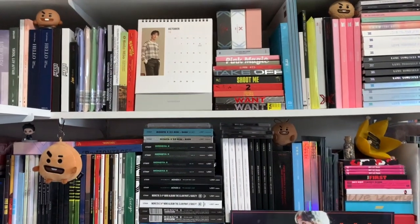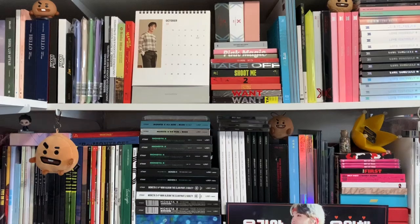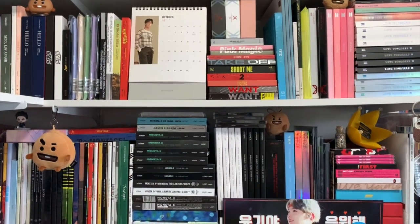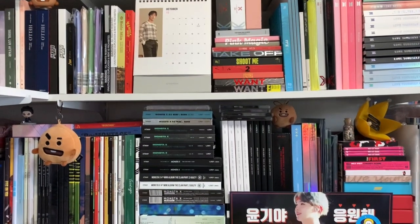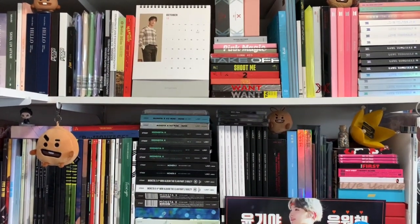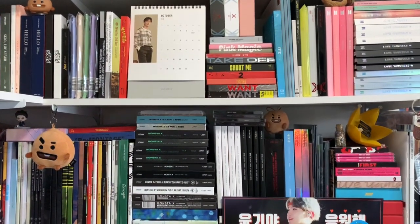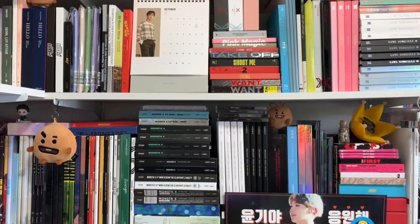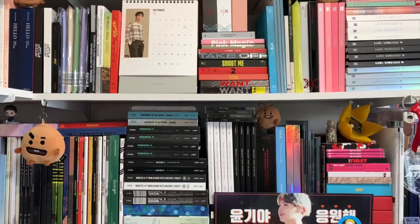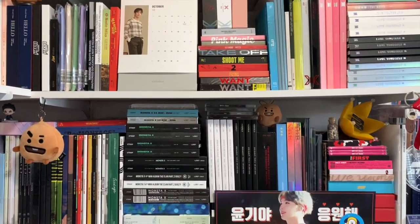Hello everyone, I'm back with an updated album collection. I'm going to be moving out by the end of this month, so I figured now would be a good time to do this before an updated shelf tour and maybe room tour in the next month or so. Let's take a quick look at what my collection looks like right now at the beginning of October 2019.